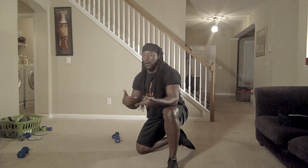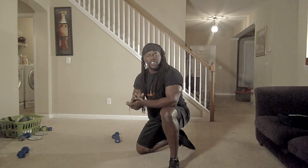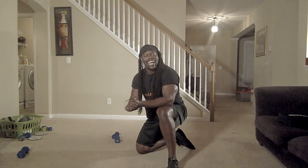So knock that out for me. Give me 100 — either knock out four sets of 25, or two sets of 50, or just run through 100. And let's get it.